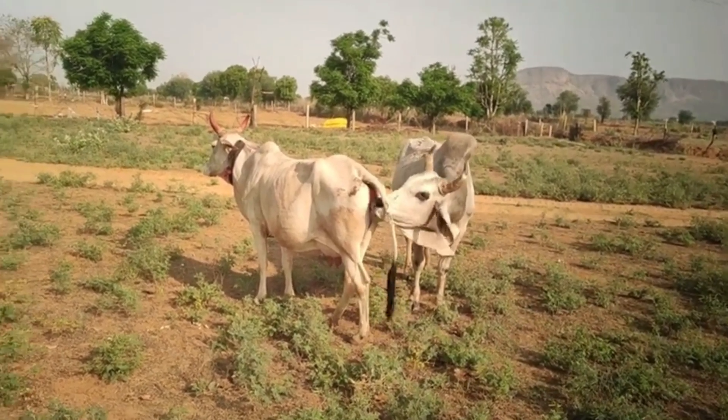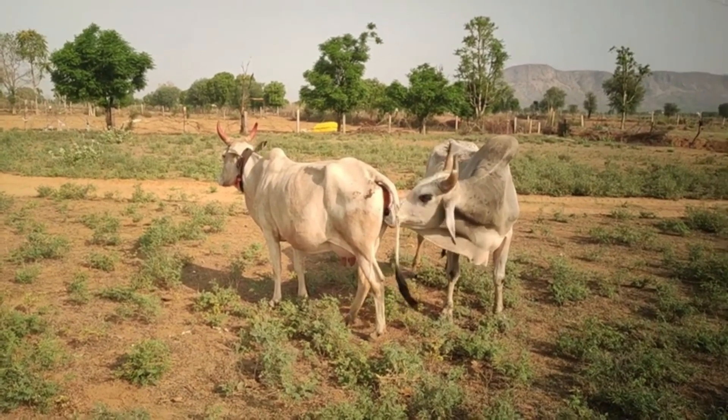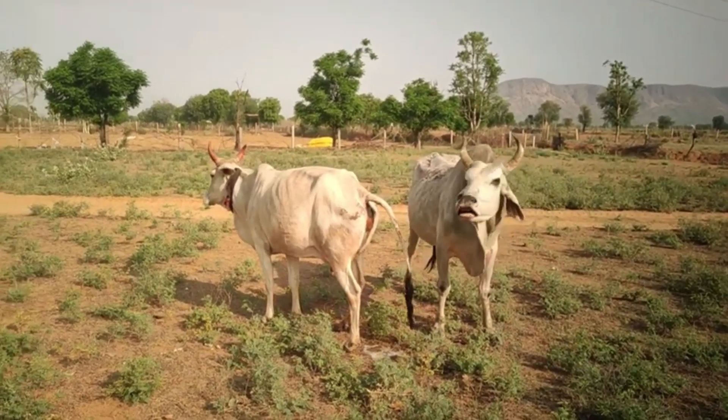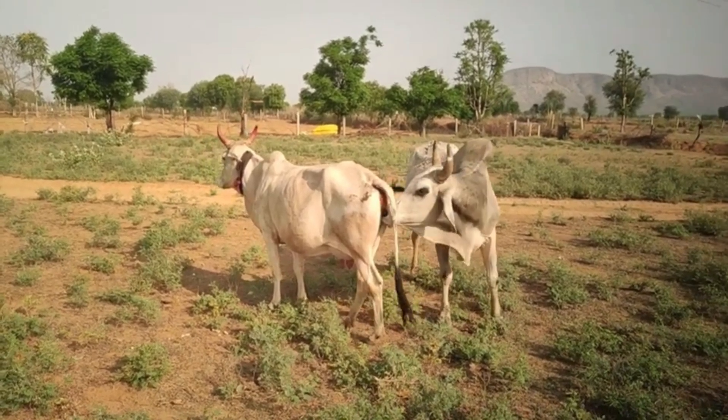Crossbreeding is a powerful tool for farmers. By mating local cows with high-quality bulls of improved breeds, farmers can produce calves that grow faster, give more milk, and adapt better to different climates. Crossbred cows often show higher productivity and bring greater profits.